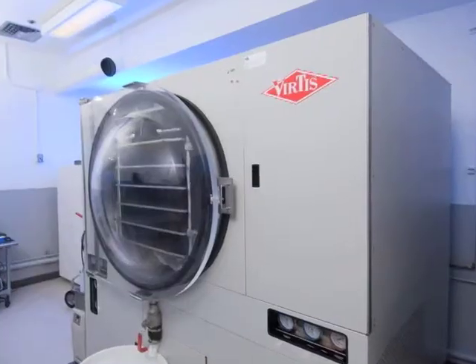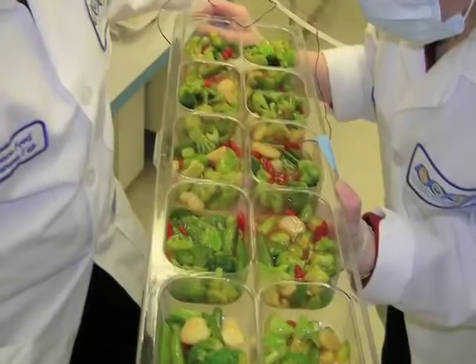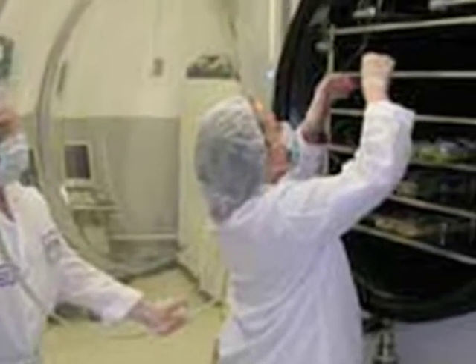Over my left shoulder is our freeze dryer room, where we process our freeze-dried products. Most of the freeze-drying activities take about five days per product to fully process the items and get enough moisture out of them to make them shelf-stable.